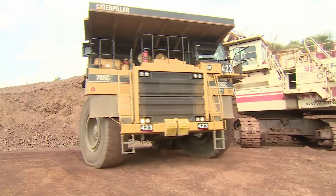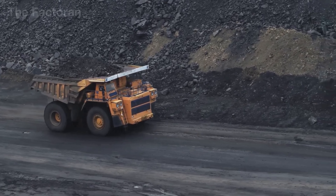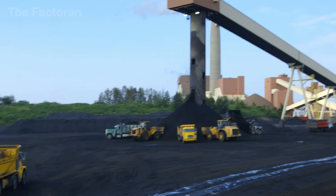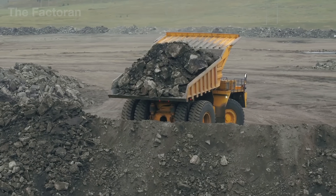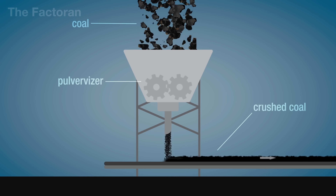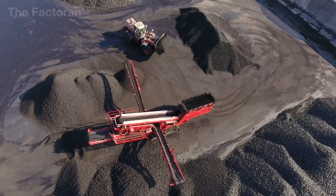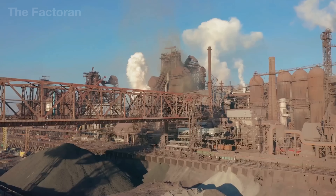Once the coal is brought out of the ground, it is not sent straight to the coke ovens. Instead, it is transported to processing plants by fleets of massive haul trucks. At the receiving area, the loaded trucks dump the coal into large hoppers. The material then passes through a primary crusher, where oversized chunks are broken down by rotating steel shafts. The purpose of this step is not to pulverize the coal, but to make the pieces uniform in size so they can be handled more efficiently and burn evenly inside the oven.